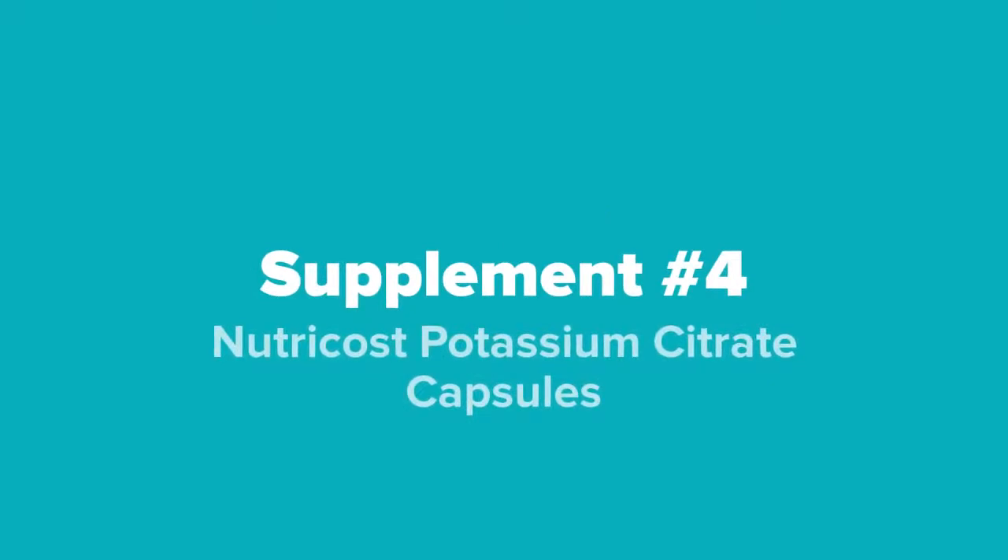And coming up next at number 4 on our list, we've got the Nutricost Potassium Citrate.